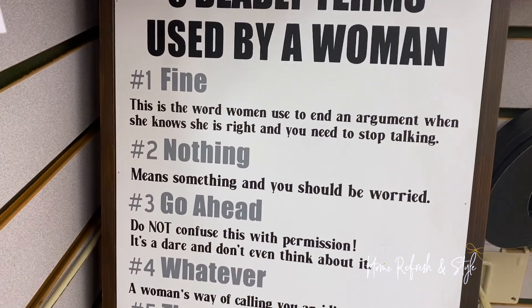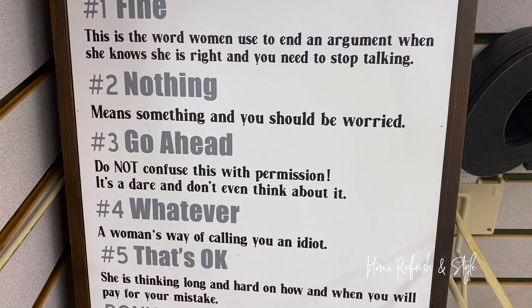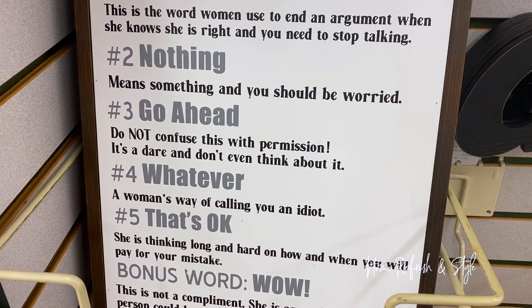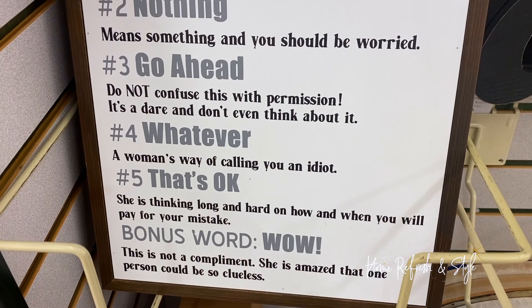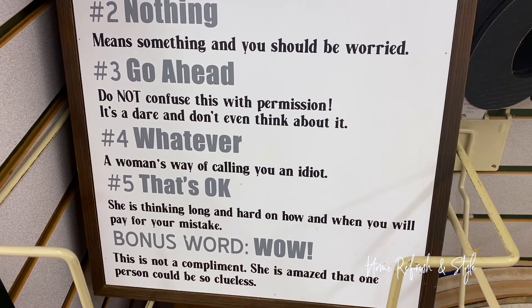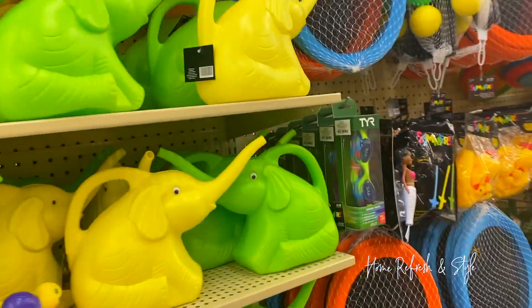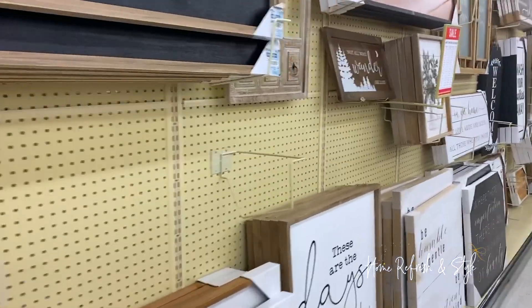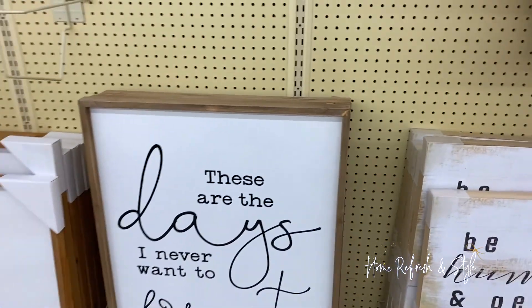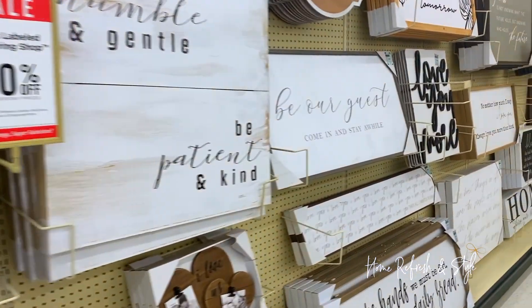'Five deadly terms used by a woman: Fine — this is the word women use to end an argument when she knows she's right and you need to stop talking. Nothing means something, you should be worried. Go ahead — do not confuse this with permission, it's a dare. Whatever — a woman's way of calling you an idiot. That's okay — she's planning hard how you will pay for your mistake. And a bonus word: Wow — she's amazed that one person could be so clueless.' That's pretty spot on! I actually miss coming to these aisles — my kids are so big now.